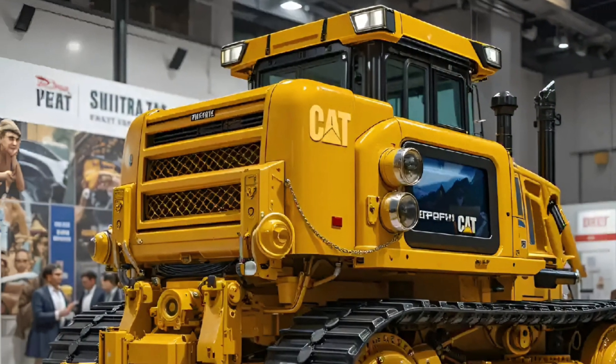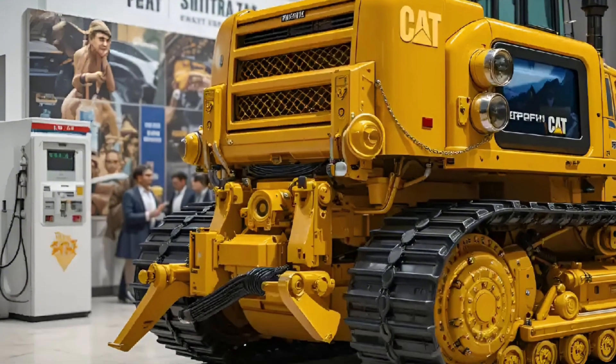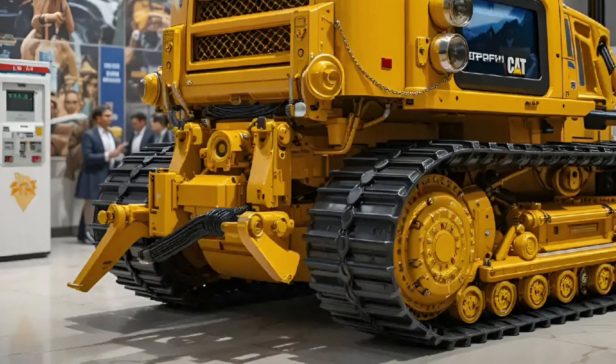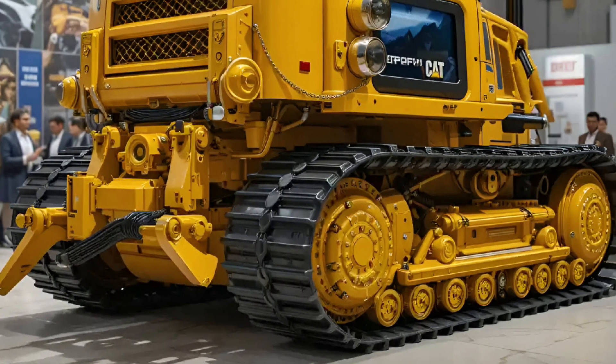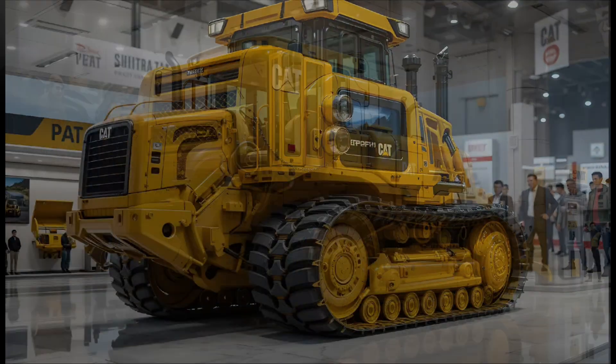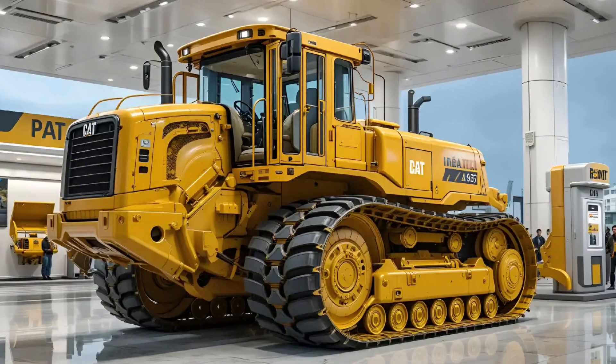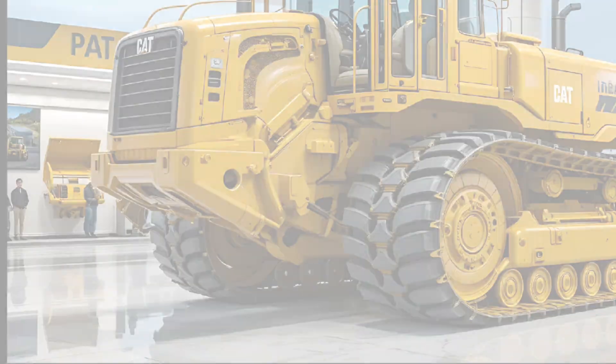Caterpillar has also pushed sustainability to new levels. The D9T's engine is fully compatible with renewable diesel, cutting carbon emissions without compromising performance. The cooling system has been redesigned for higher efficiency, and the entire powertrain now consumes less fuel while delivering higher output — a rare combination of strength and responsibility.